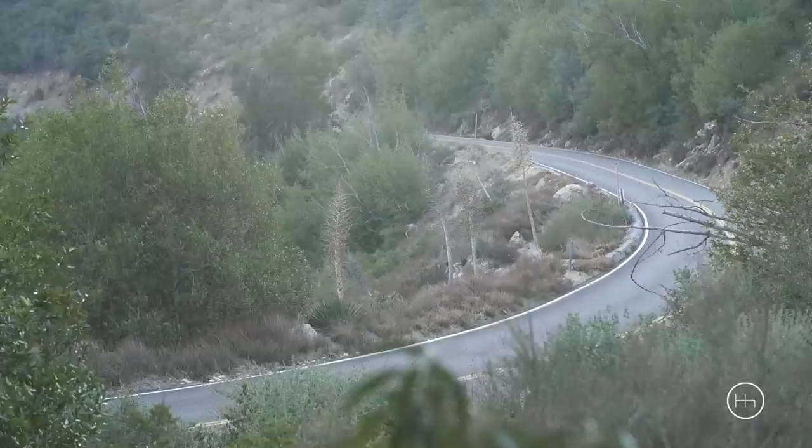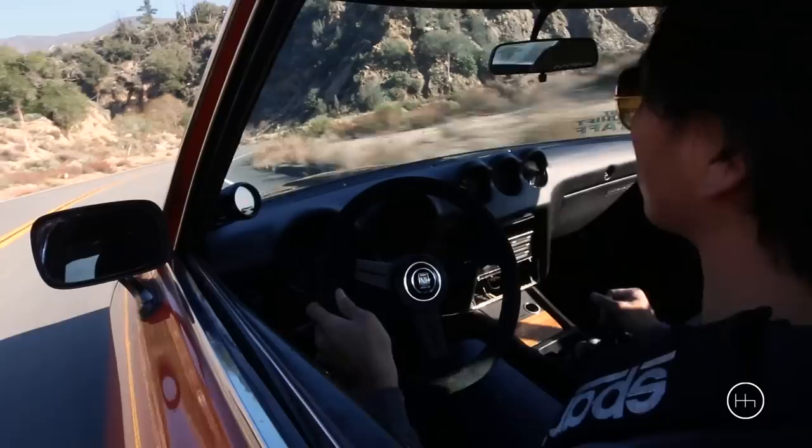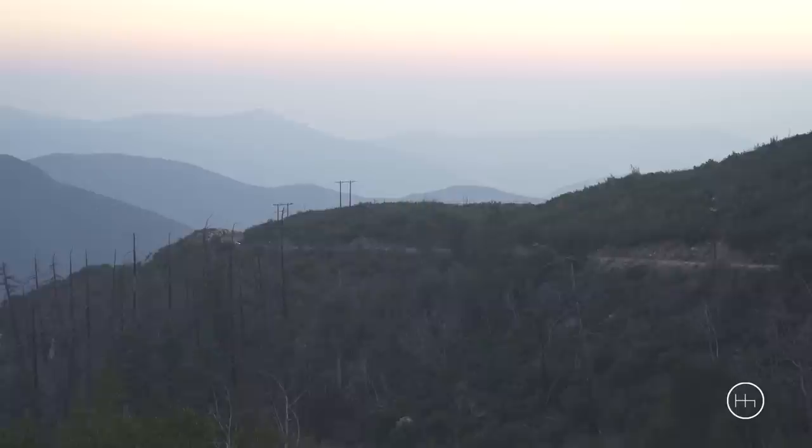My main thing about the car is I just want to keep it on the road and just drive it. It doesn't look so pretty, but it's not about that. It's just about personal enjoyment — about enjoying driving a classic car. It's about the car.